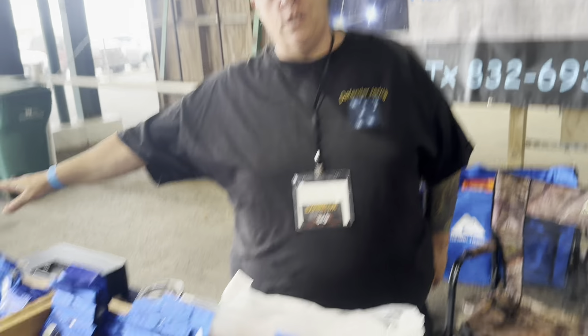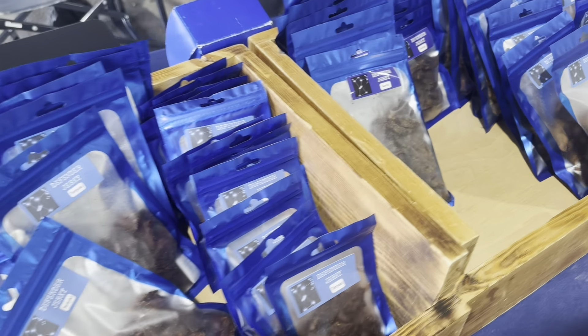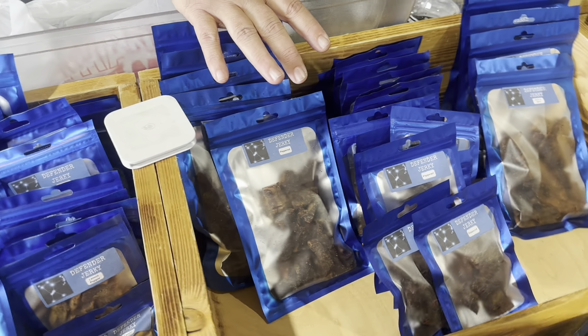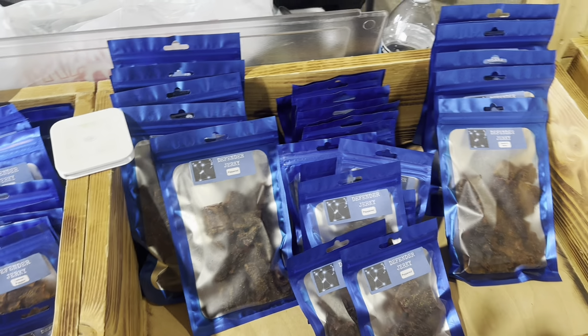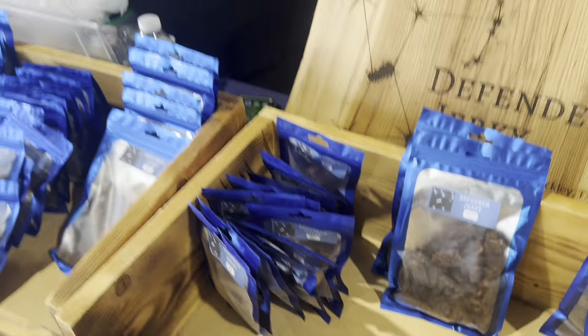Here's what sets ours apart: our jerky is wood-fire smoked. We don't use those crappy dehydrators and we don't use liquid smoke — when you get our jerky, it is actually smoked flavor. We carry seven flavors: we start with our original for the purist, then teriyaki, garlic, lemon pepper — we grind our own peppercorns — and sweet and spicy, which is the newest flavor. That's my favorite.